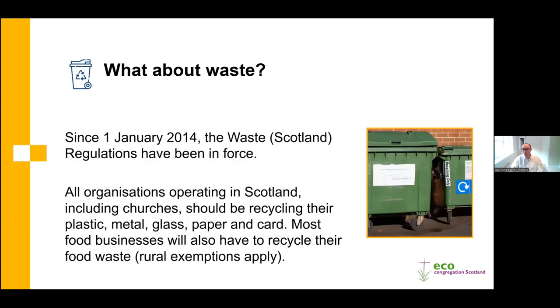People often ask about waste. That falls within scope three and isn't directly related to net zero targets. However, in Scotland we have the Waste Scotland Regulations in place since 2014, which require all organisations including churches to recycle plastic, metal, glass, paper and card, and with some rural exceptions also require food waste to be recycled. So waste and recycling is already a legal requirement. More information is on the Zero Waste Scotland website, and feel free to reach out to Eco Congregation Scotland for support.